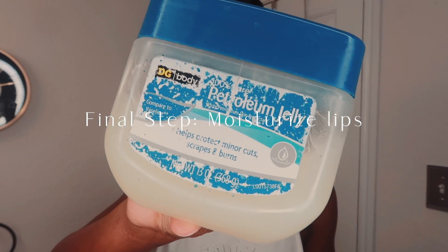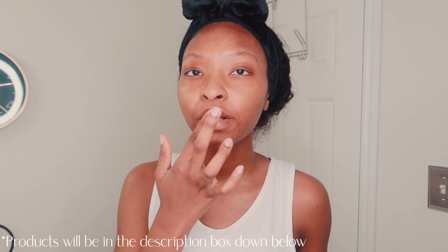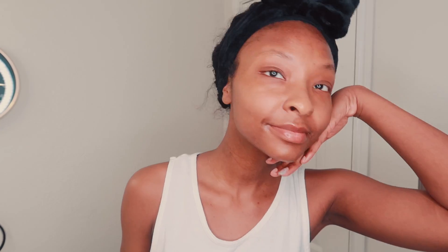Finally, the last thing I do morning and night is moisturize my lips with Vaseline jelly. My jar has definitely seen better days, but this is a nice affordable way to moisturize my lips with a product that actually lasts quite a while. That's it for my skincare routine — I hope you guys enjoyed watching. If you've made it this far, please go ahead and subscribe to my channel, and don't forget to like and comment. I'll see you guys next time.